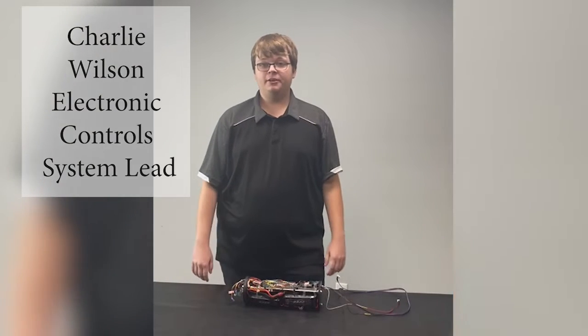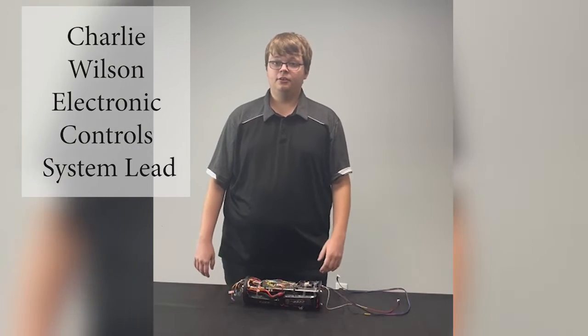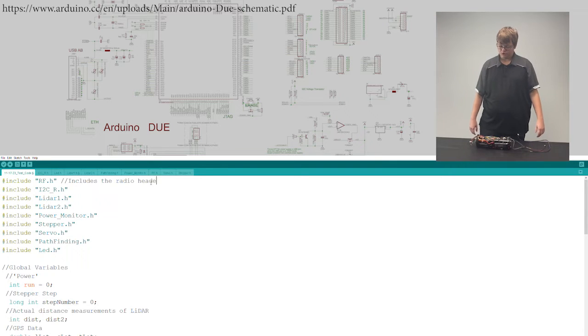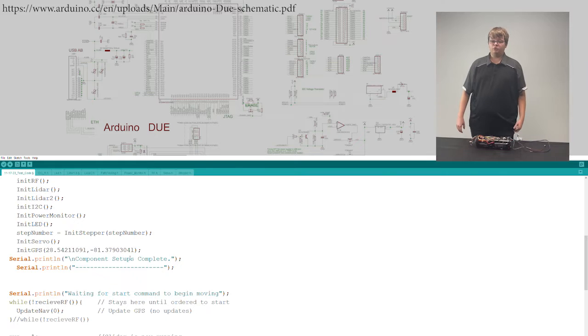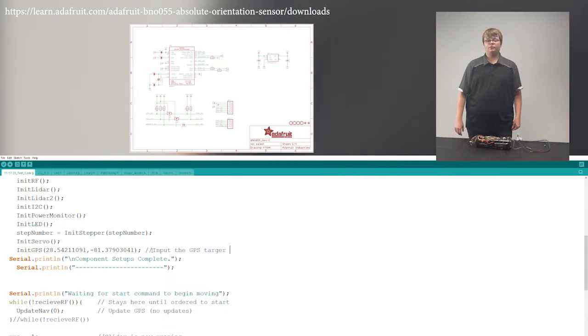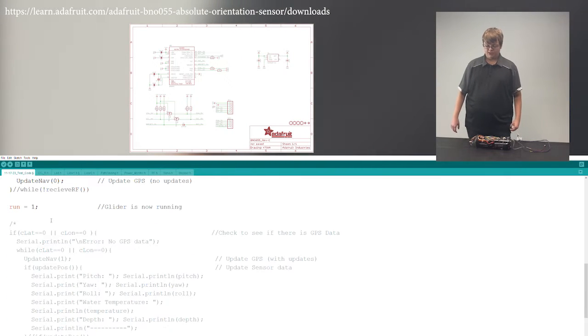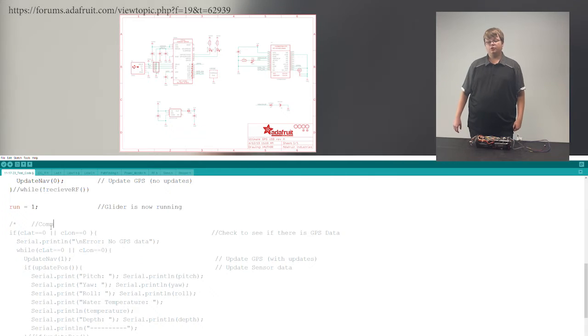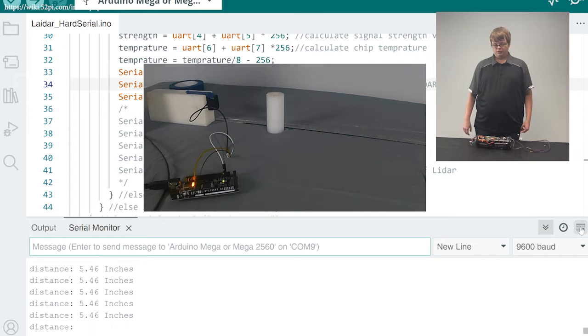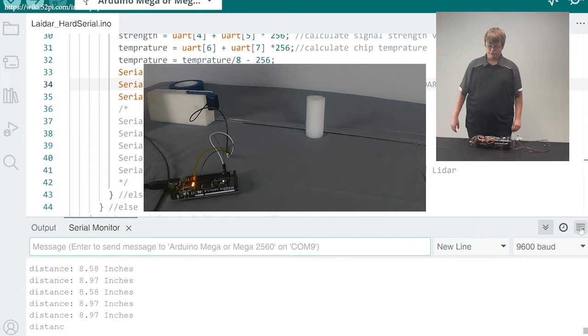My name is Charlie Wilson and I am the electronic controls lead. We utilize an Arduino microprocessor that controls all onboard electronics and processes. We also utilize a 9-axis IMU which monitors the orientation of the craft and allows us to know where we are, communicating with the GPS to track our direction. We also utilize a LiDAR to measure ocean depth and detect objects in front of us for obstacle avoidance.